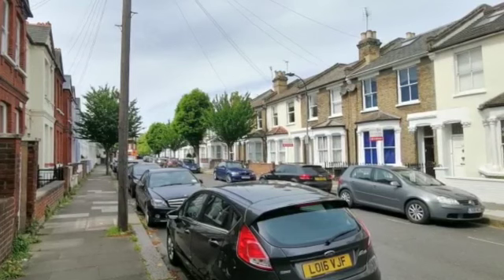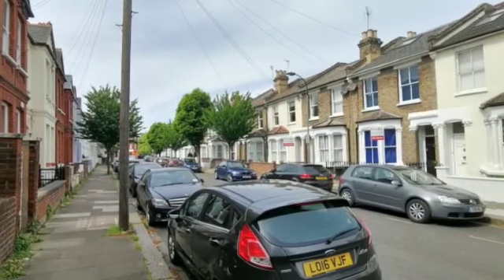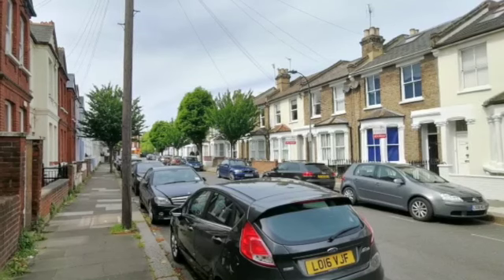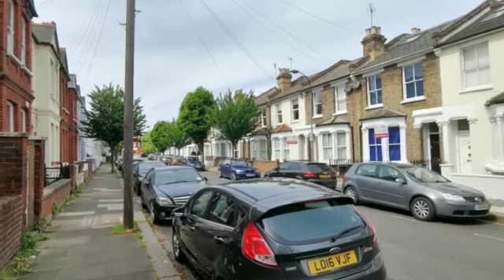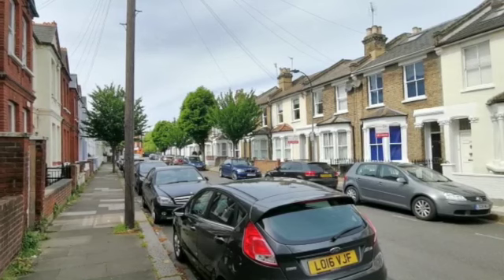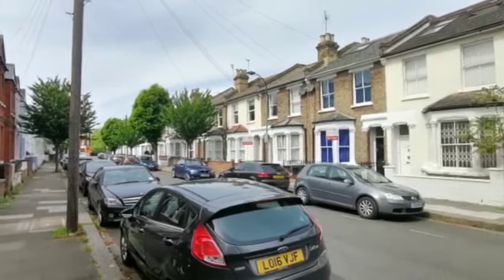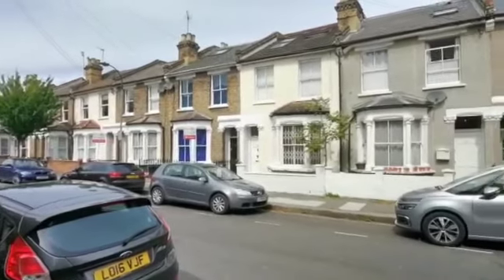We're facing the road that goes to the main road leading to Hammersmith Broadway and Hammersmith Tube, which is about two minutes walk — so very well connected with lots of buses and the underground. And as you can see, it's a very quiet residential street.